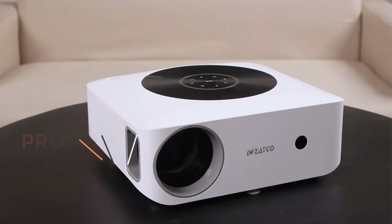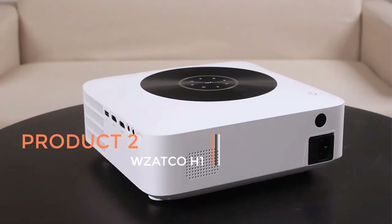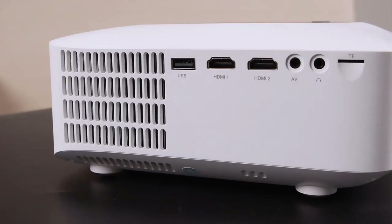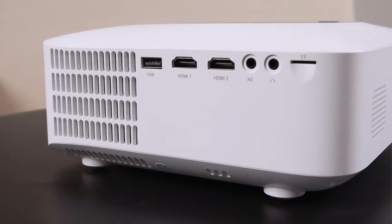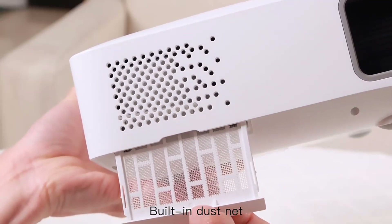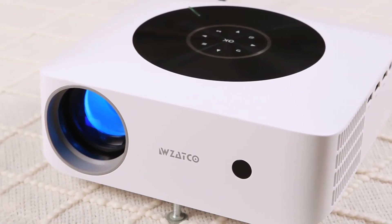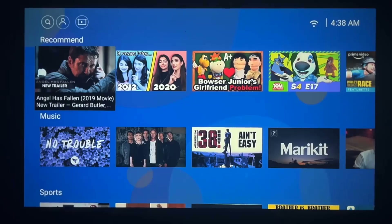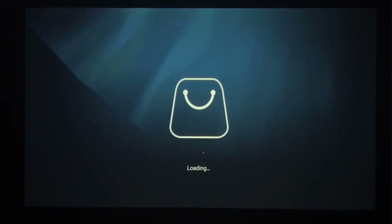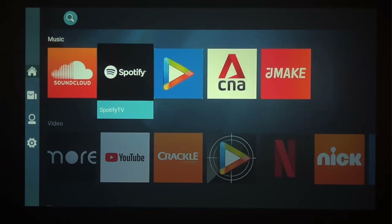Product 2: WZATCO-H1. The WZATCO-H1 is a Full HD LED projector designed to enhance your home theater and entertainment experience. With a native resolution of 1920x1080 pixels, it delivers crisp and clear visuals, making it suitable for various multimedia applications. This projector is equipped with smart Android functionality and built-in Wi-Fi, providing easy access to streaming services, apps, and online content, transforming your regular movie nights into a more immersive experience.